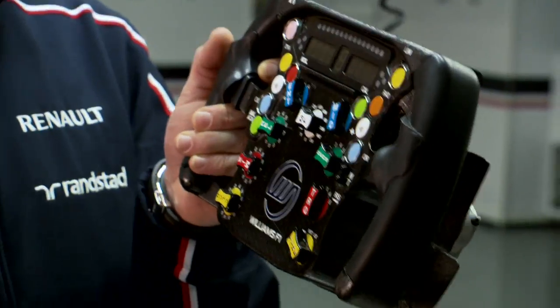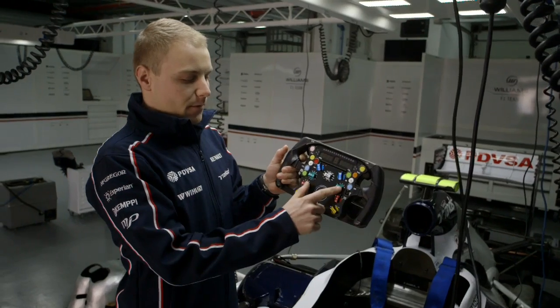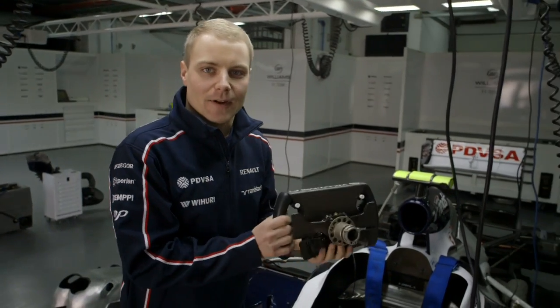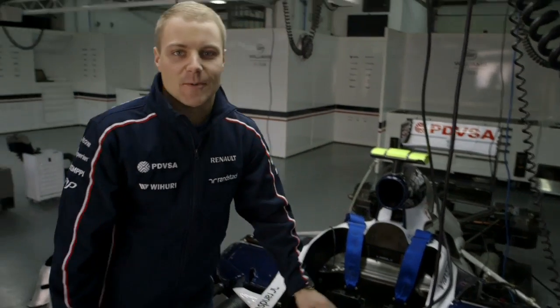We also have quick controls for the race start, for engine modes and torque settings, as well as different functions for cruise, harvesting, cruise release, and engine mix. But of course the main thing for it is to steer the car. And that's it for the steering wheel.